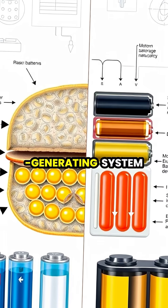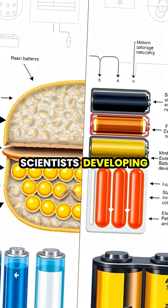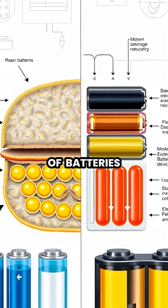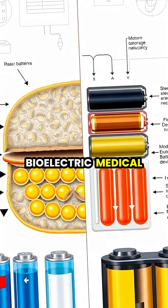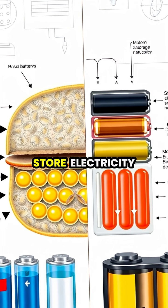The electric eel's power generating system is so efficient that it continues to inspire scientists developing new types of batteries, sensors, and bioelectric medical devices that could one day revolutionize how we generate and store electricity.